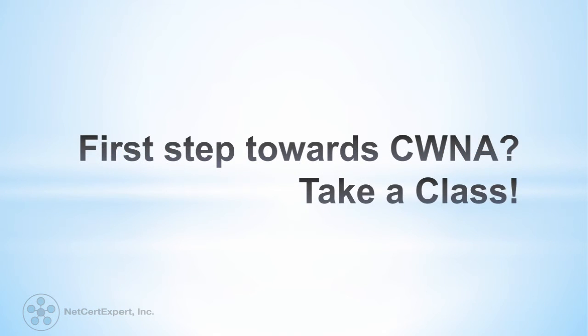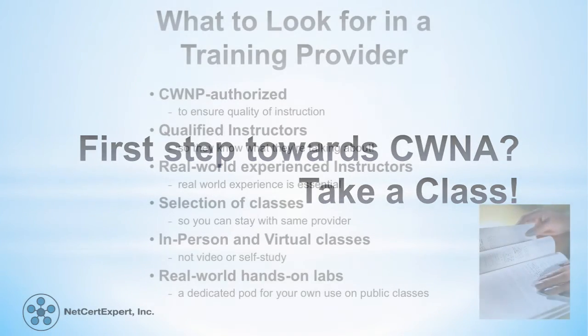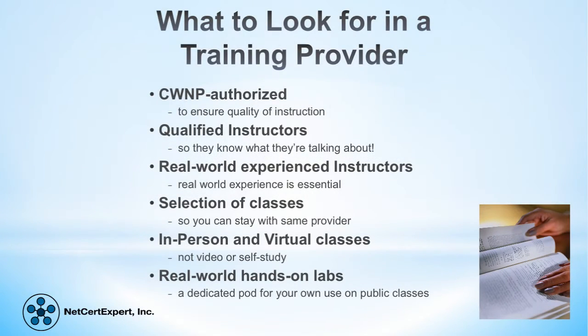The first steps towards CWNA? Take a class. It's important to find a training provider that has an approved partnership with a certification provider such as CWNP and can claim authorized status. An authorized training provider can be relied upon to provide proper quality training using officially sanctioned materials as outlined by the certification provider, in this case CWNP.